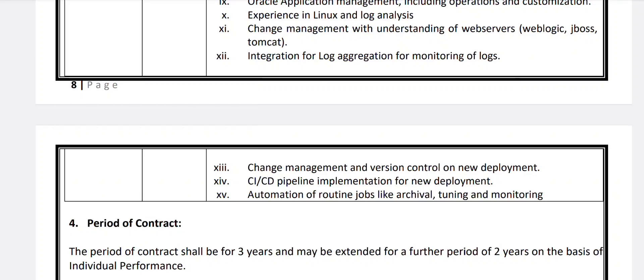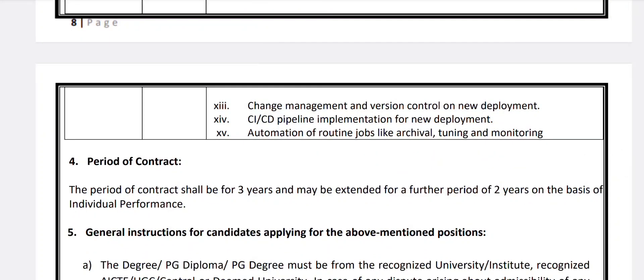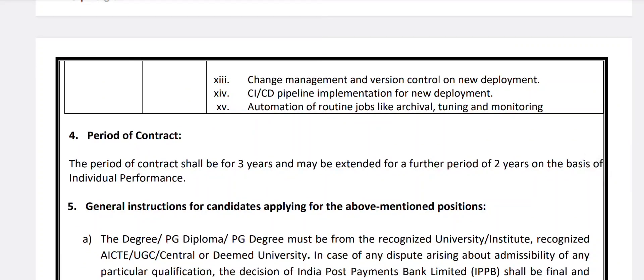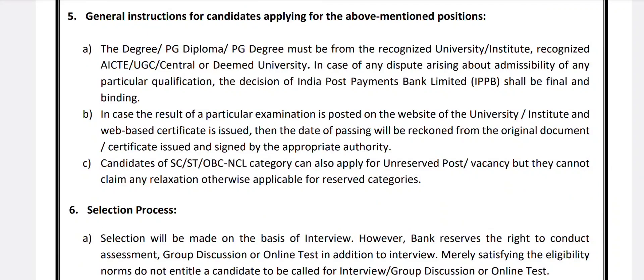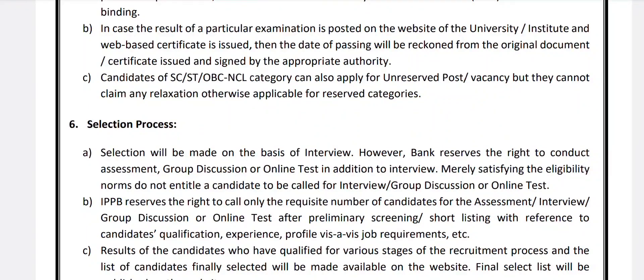Candidates are encouraged to go through the job descriptions in detail if interested. The period of contract for these IT executive posts is three years and may be extended for a further period of two years based on individual performance. General instructions: degrees or PG diplomas must be from a recognized university or institute. SC/ST, OBC, and NCL category candidates can apply for unreserved posts but cannot claim category relaxations. Selection will be based on interview; the bank reserves the right to conduct assessments, group discussions, or online tests.